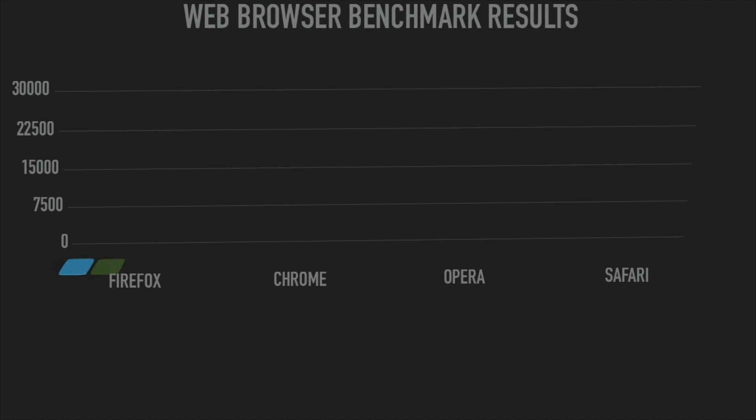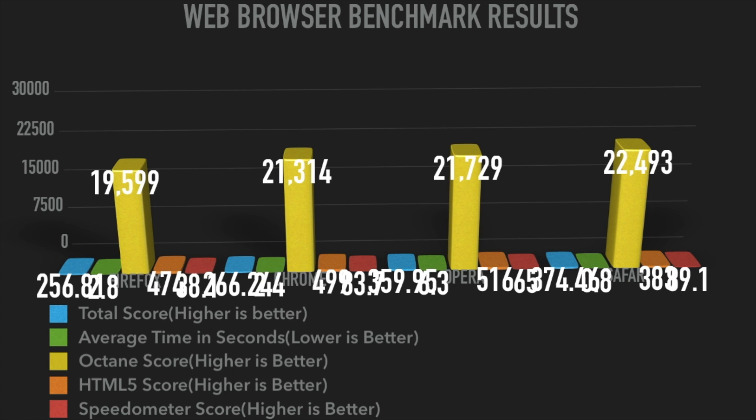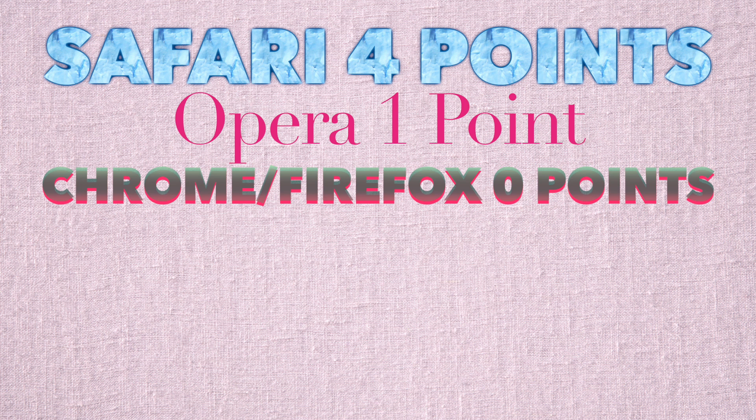Updating the chart once again, here we have the scores updated. Red means the Speedometer score — higher is better. That gives another point towards Safari, bringing Safari to four points and Opera to one point. Chrome and Firefox still have zero, but there's one more test, so let's see if one of them can get a point.